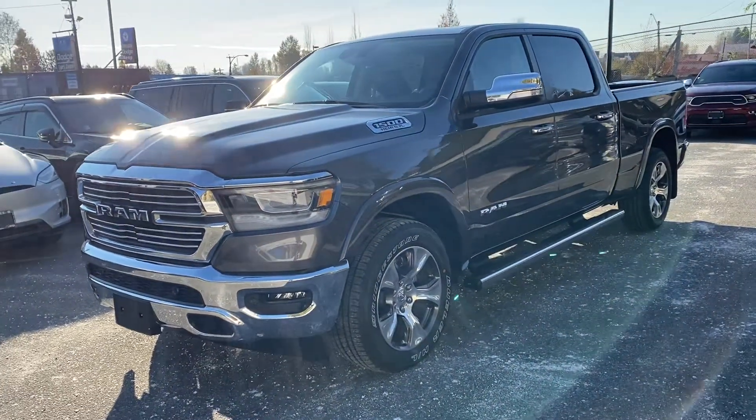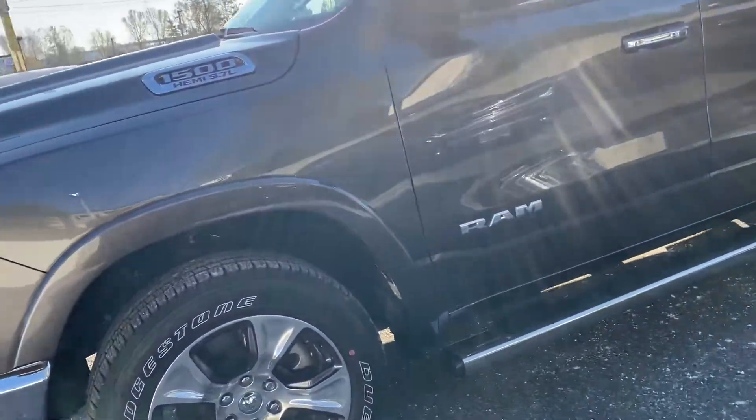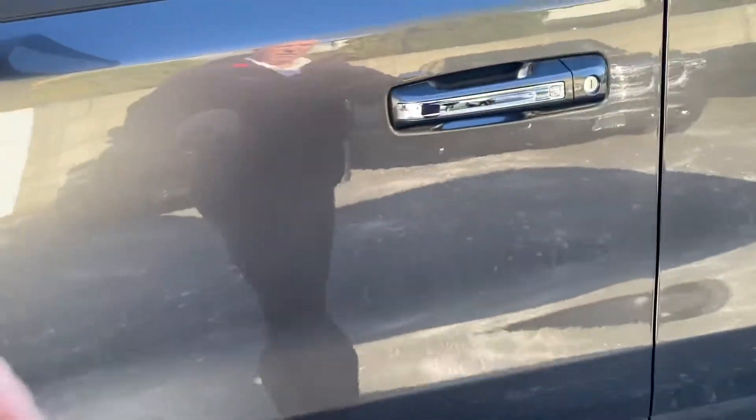Very sunny day here in Mission so lighting's not that great on this side, but I want to show you the inside of the truck. Brand new tires — of course everything is brand new. Full five year, 100,000 kilometer warranty on it.